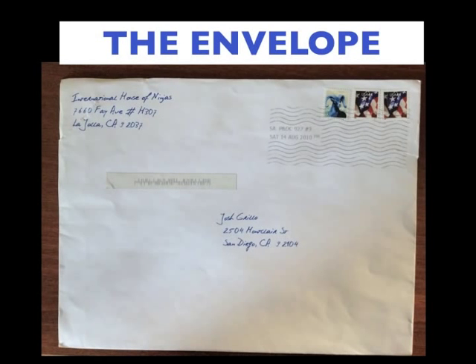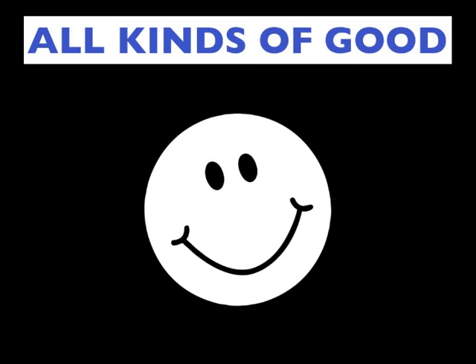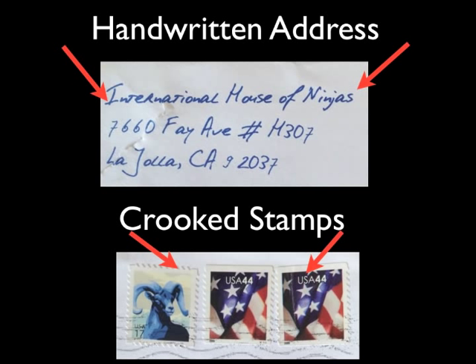Here's what the envelope looked like, and here's what the sales letter looked like. This was a seven-page sales letter — quite long, packed with all kinds of goodness. On the envelope, he had handwritten addresses. Look at the return address: International House of Ninjas. You can imagine my face as I picked up this oversized envelope and saw that as a return address — I was like, what the heck is this? He also had crooked stamps; he didn't run this through a postage machine or meter.